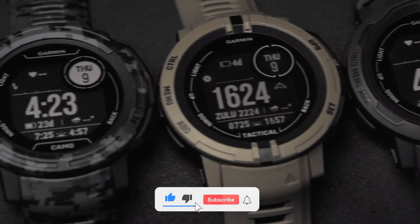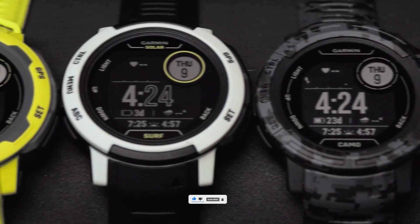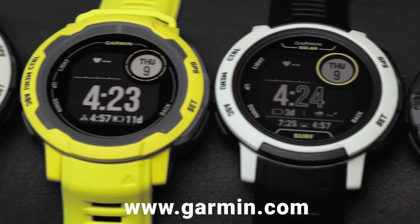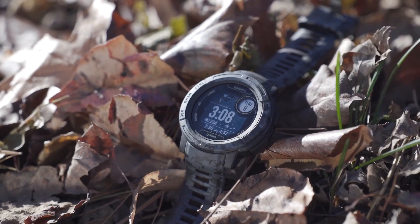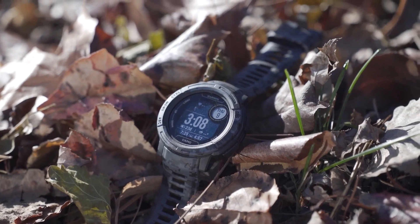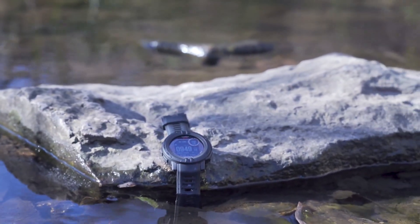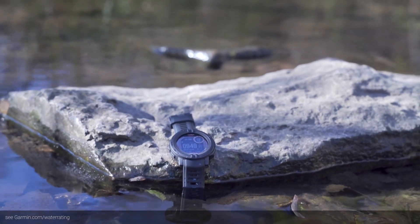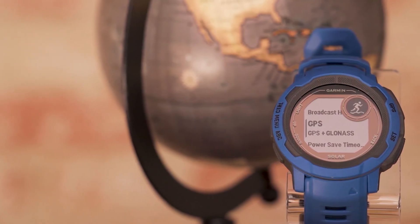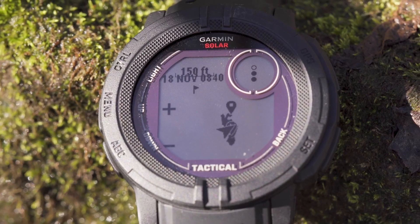It also tells you how intense the sunlight was while hitting the watch. The higher the intensity of sunlight hitting your watch, the more charged it will get and vice versa. Besides that, it is also a full-fledged multi-sport watch that can effectively track your sports activities like swimming, running, biking, hiking, etc. The watch also has ABC sensors that make it perfect for hiking and other outdoor activities.